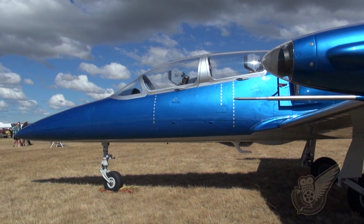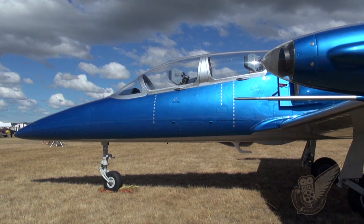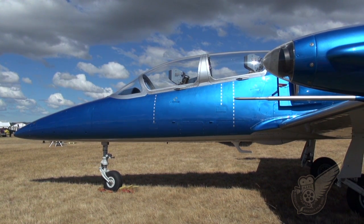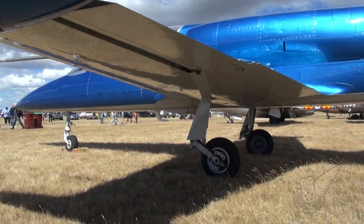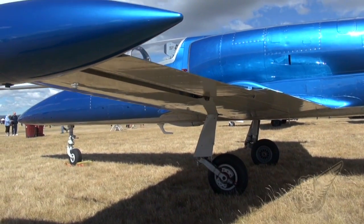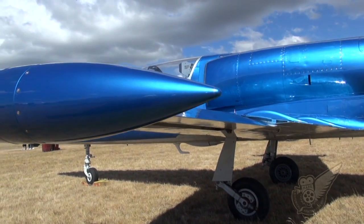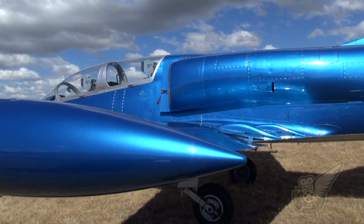As can be seen here, the L-39 is a low-wing tandem seat aircraft in which the pilot and instructor sit in separate cockpits. The shoulder-mounted air intakes, just to the rear of the cockpit, feed air into the single Ivchenko turbofan engine, which then exhausts just below the tail plane.